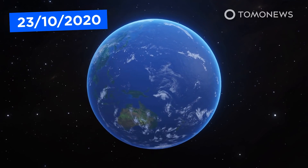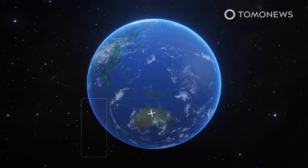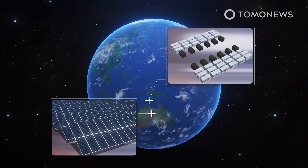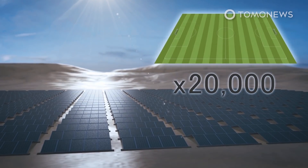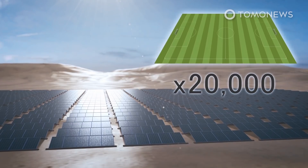A massive renewable energy project is underway in Australia that would include the construction of the world's biggest solar farm and the world's largest battery to deliver electricity using the world's longest submarine power cable to Singapore, according to a report in Science Alert. The Australia-ASEAN Powerlink would include a 10-gigawatt array of photovoltaic panels spread across 15,000 hectares — an area equal to 20,000 soccer fields — in the remote Northern Territory town of Tennant Creek, roughly halfway between Darwin and Alice Springs.